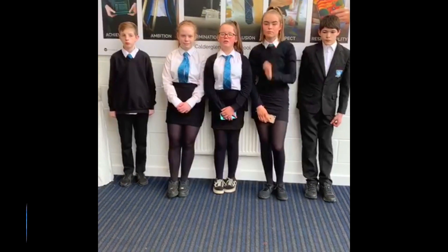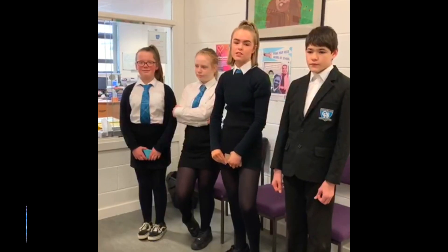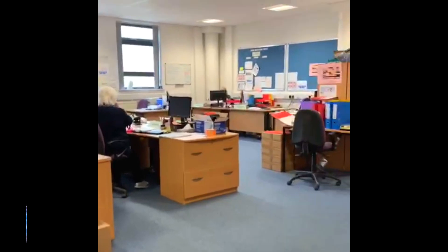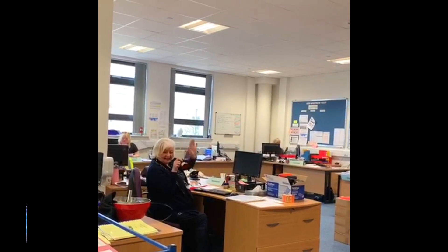Hi, this is Caldwell Glen and this is the S1 Leadership Academy. Over the next few weeks we're going to be visiting your schools and telling you all about it. So this is our lovely office and these are our wonderful office staff. Could you just give us a wave?